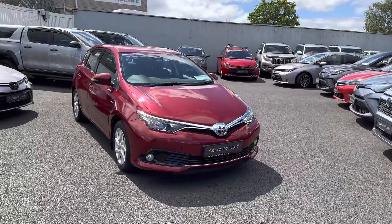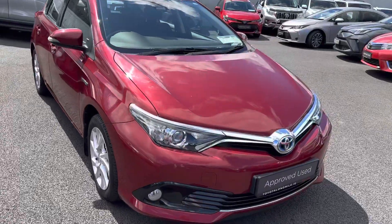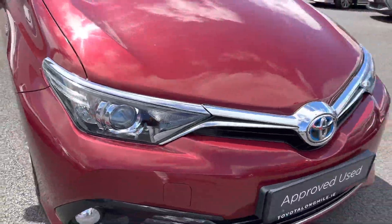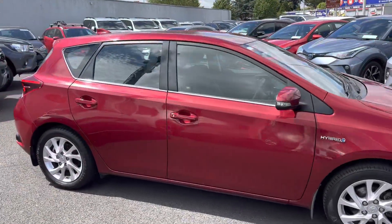Welcome to Teo Longwell. Here we have a 2017 Toyota Auris 1.8 Hybrid Luna model, finished in the Tokyo red pearl effect. Features include Daytona lights, front fog lights, and 16-inch multi-spoke alloy wheels.